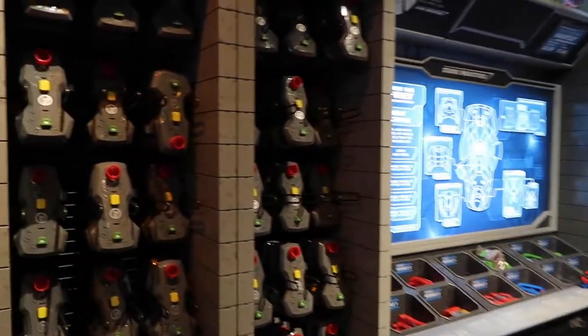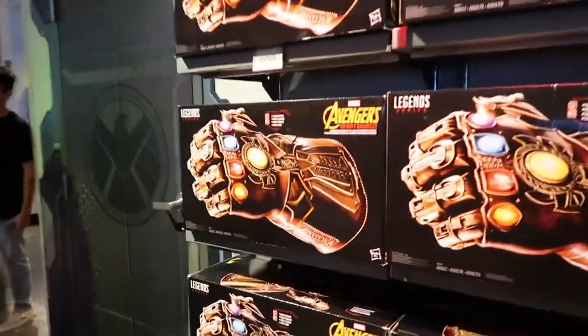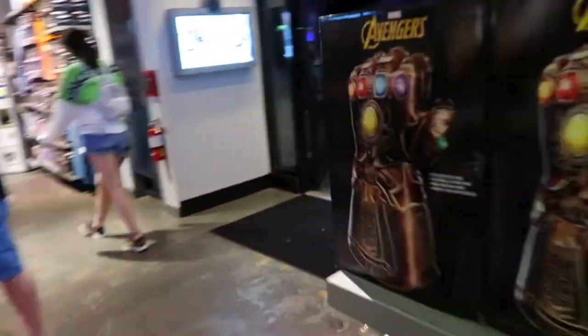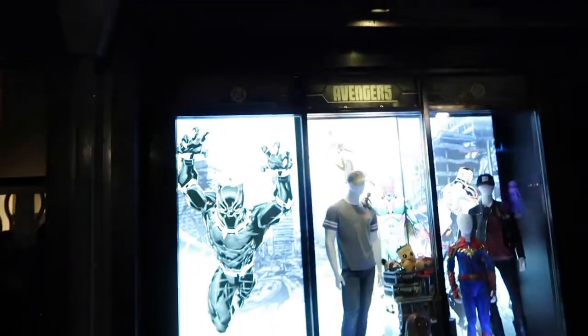That's pretty much it for the Marvel store. Now from the outside of the Marvel Superhero Headquarters, right next door is the Star Wars Galactic Outpost.